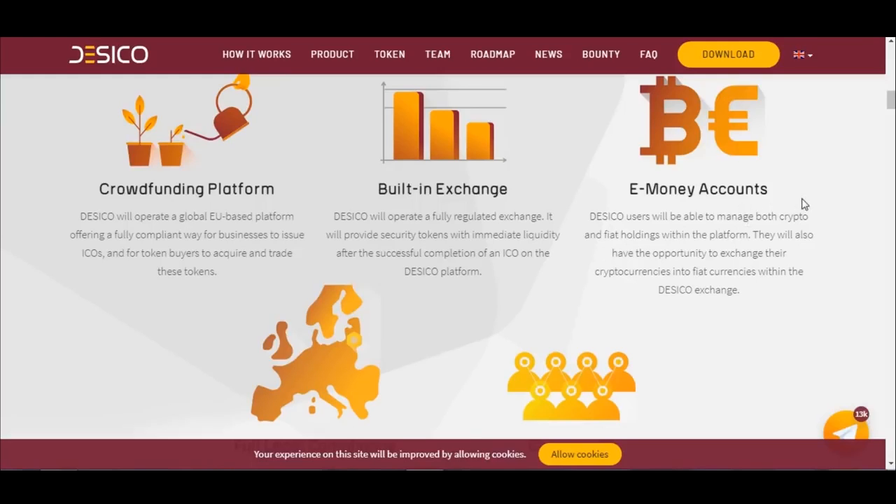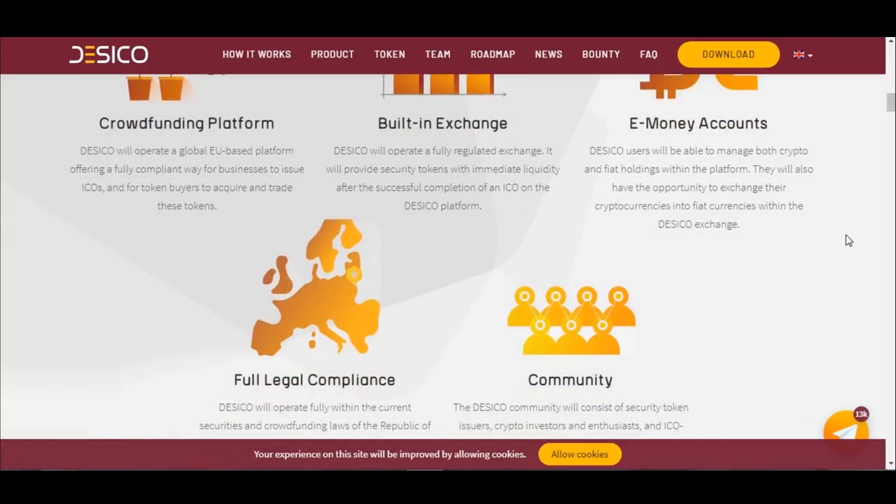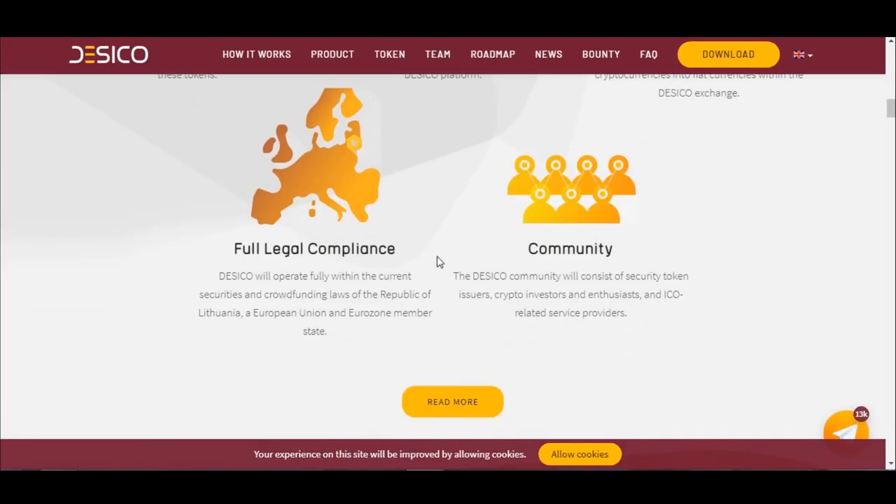E-Money Accounts: Dasical users will be able to manage both crypto and fiat holdings within the platform. They will also have the opportunity to exchange their cryptocurrencies to fiat currencies within the Dasical Exchange. Full Legal Compliance: Dasical will operate fully within the current securities and crowdfunding laws of the Republic of Lithuania, a European Union and Eurozone member state.